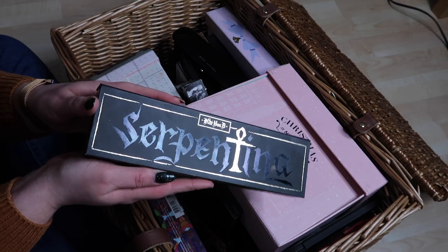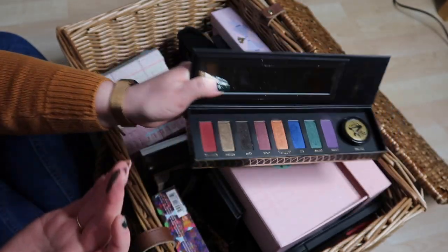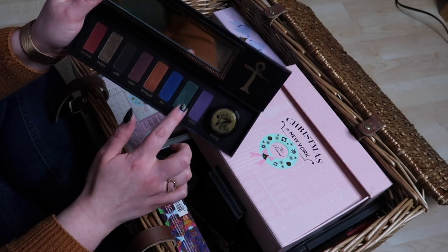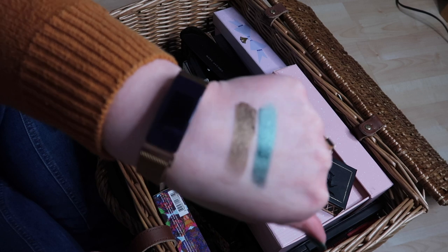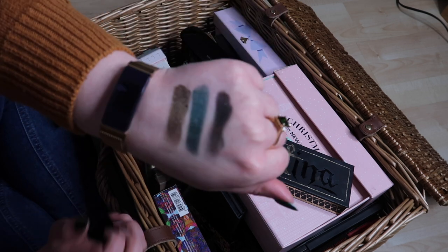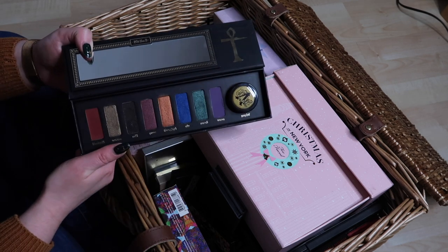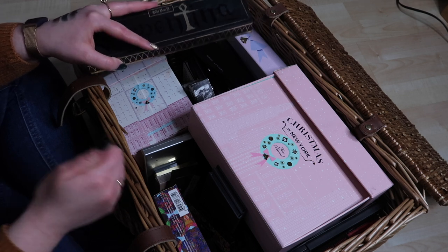This is the Kat Von D Serpentina palette. The Medusa shade is lovely and the Scarab shade is so soft and pigmented, but I'm really only into those two shades. I could depot those two and get rid of the palette in general. I'll make a pile of palettes I only want certain shades from and maybe do some depotting at the end.